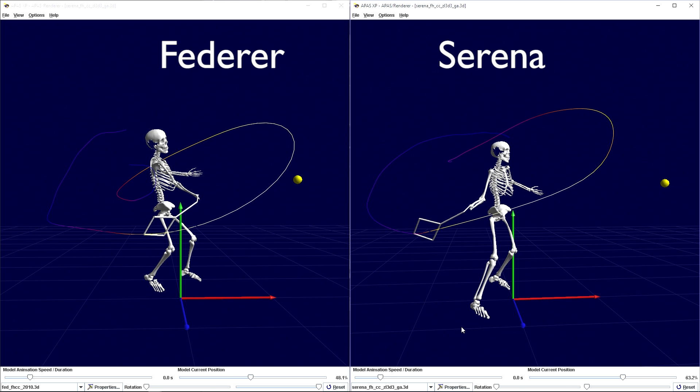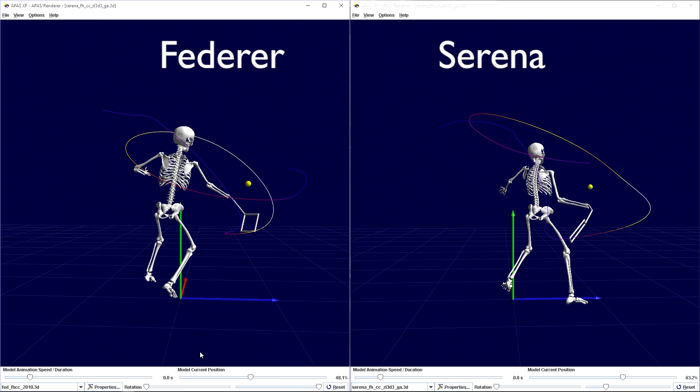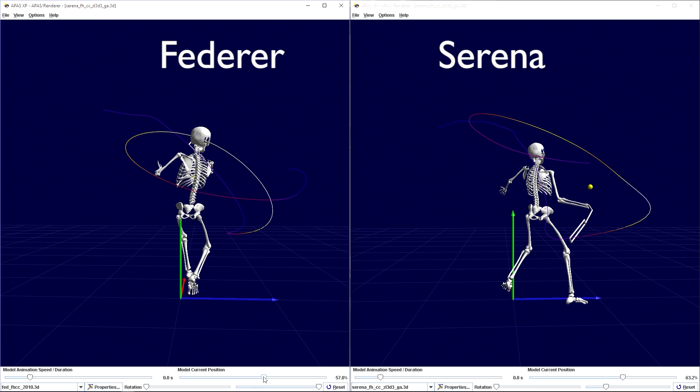Serena reaches the lowest point in her swing much earlier than Federer. Therefore, she has a greater amount of time to apply the upward force. Yet her upward racket tip velocity does not match Federer's, Nadal's, Djokovic's, or even the 1,024 players in the world.